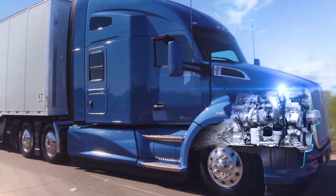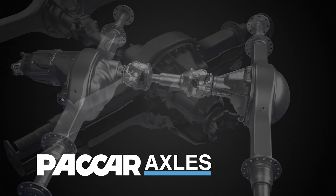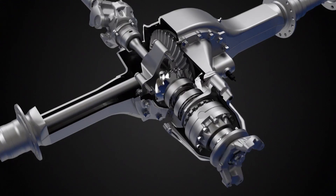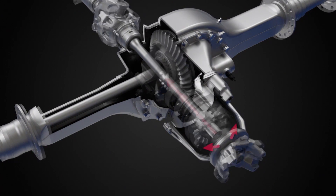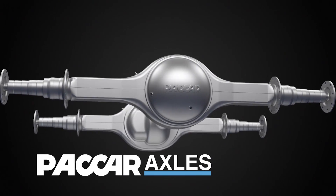The PACCAR integrated powertrain is complete with the PACCAR tandem drive axles. By incorporating proprietary design elements like the laser welded differential and pinion through shaft design, the PACCAR tandem axles are lighter and achieve up to a 1% fuel economy benefit for our customers over other axle options.